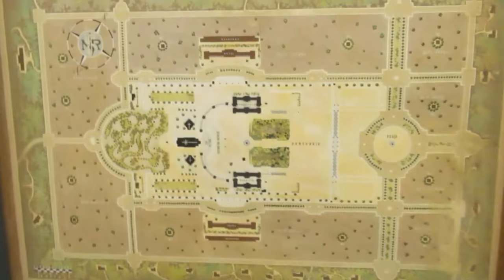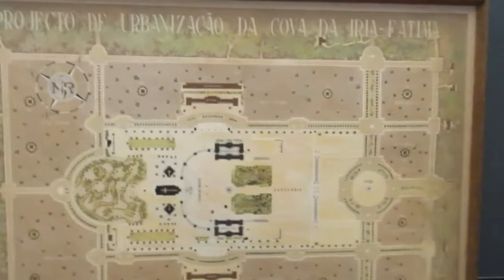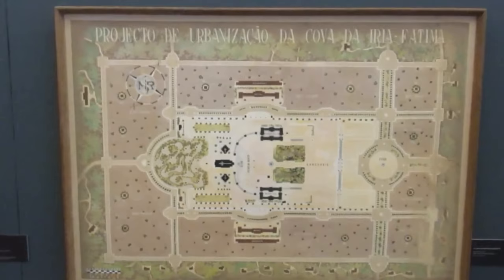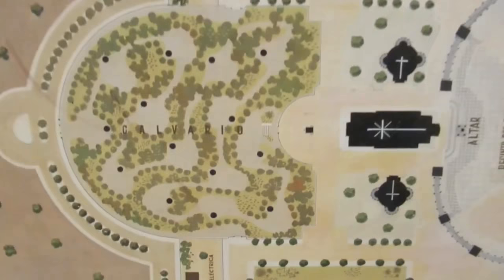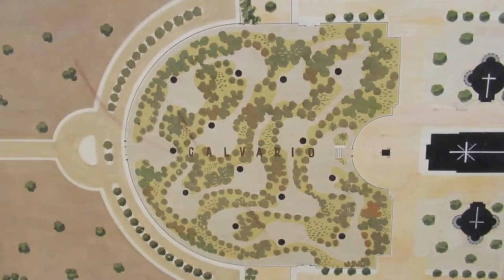Now this was an interesting painting — it showed the urbanization project around the Holy Rosary Basilica and the sanctuary, I think from the 1940s. What caught my attention was behind the Holy Rosary Basilica — they had planned a way of the cross in the little green area behind, but that was never put in. Kind of a pity, actually — it would have been nice to have one back there.